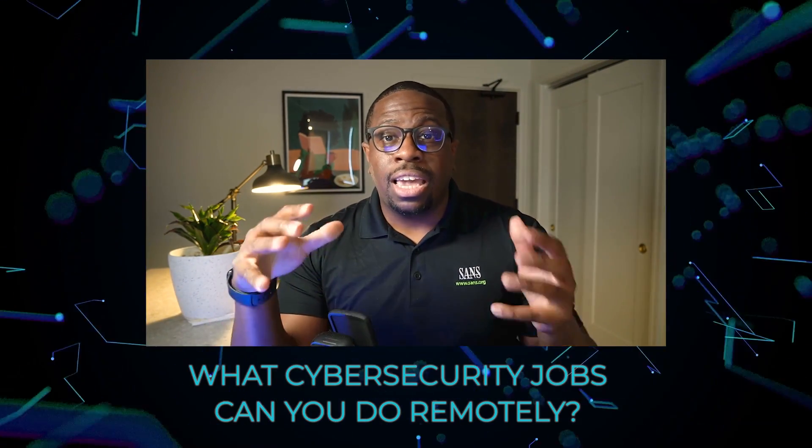Let's look at what cybersecurity jobs or responsibilities you can do remotely. The first one is the SOC or security admin type of role. A lot of these SOC admins or security admins log into customer environments and service, configure, and harden systems. These are things you can do right from your home — you can utilize a VPN, or virtual private network, jump into a customer environment, and service their systems.